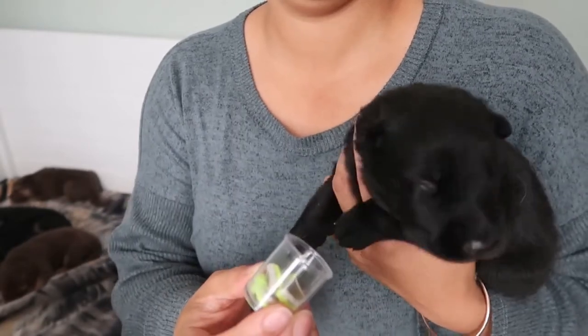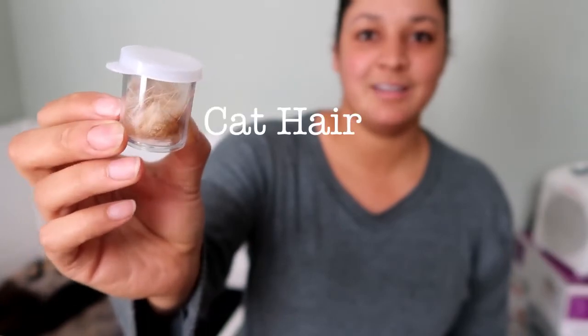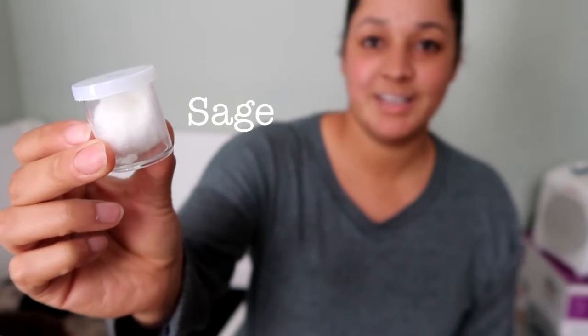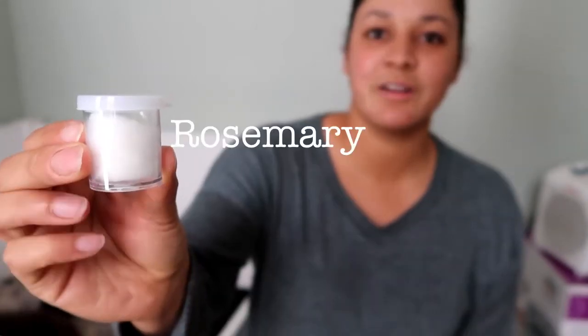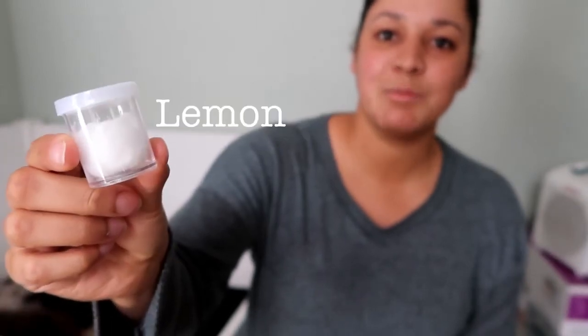Yesterday was oregano. The day before that was cat hair. We also have cinnamon, sage, rosemary, grapefruit, lemon, basil, coffee. And tomorrow will be pine for the 12th day.